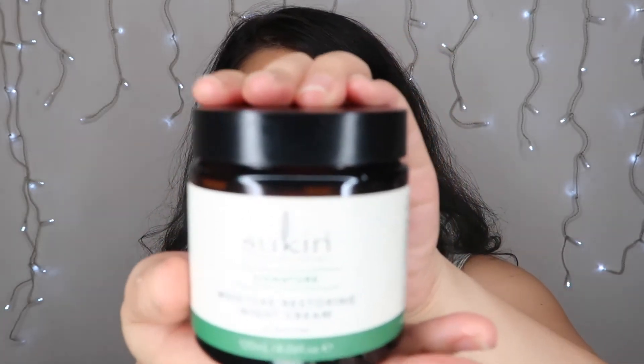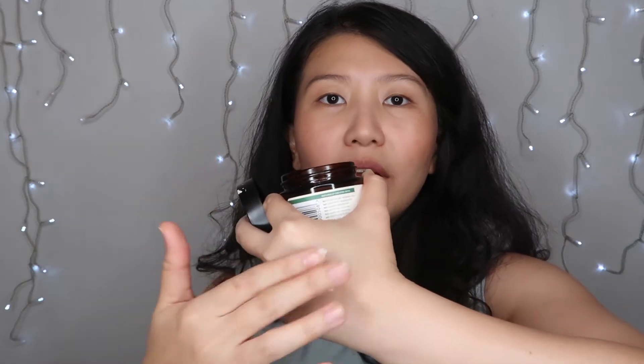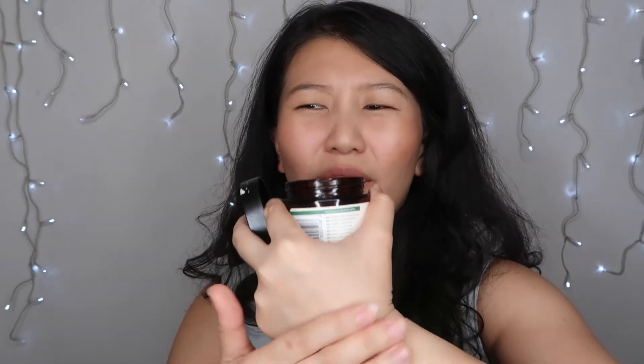For nighttime, after I remove my makeup if I'm wearing any, I wash my face again with Refresh. Then I put on the Sukin Moisture Restoring Night Cream. I apply it all over my face, my neck, and the back of my hands. It's thicker than the daytime moisturizer, of course, but it blends into the skin very nicely.